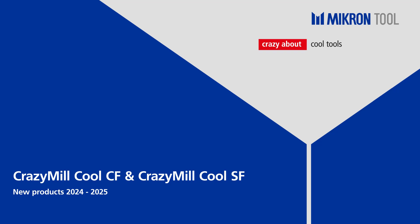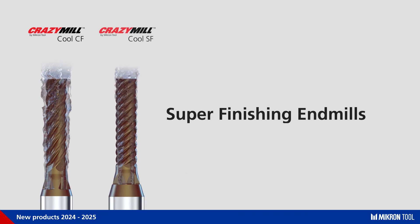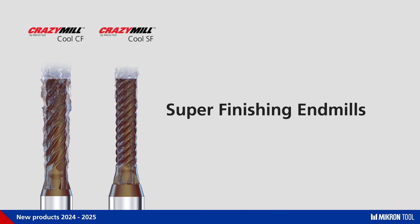Welcome to the Micron tool world. We are pleased to present two new products: the Crazy Mill Cool CF for chatter-free milling, and the Crazy Mill Cool SF for surface super finishing.